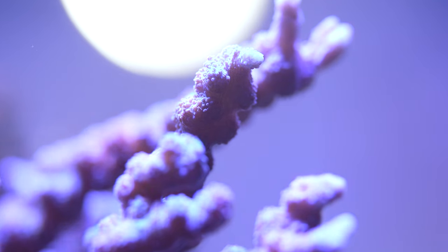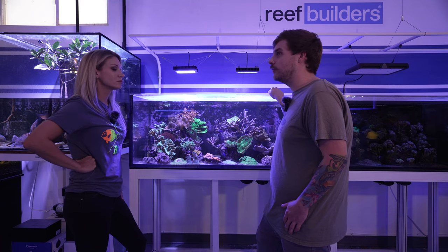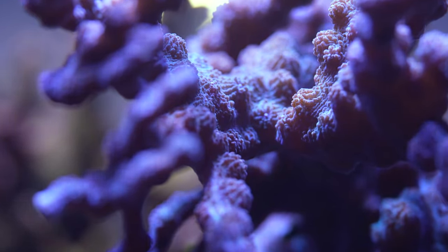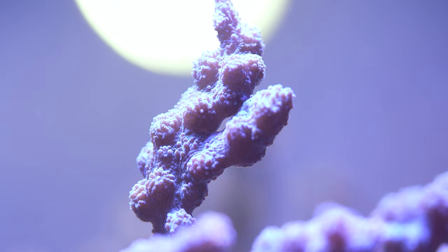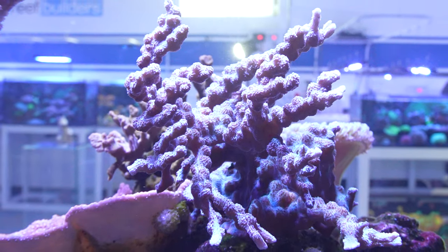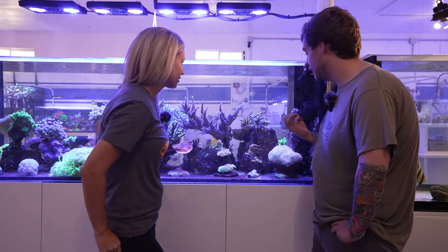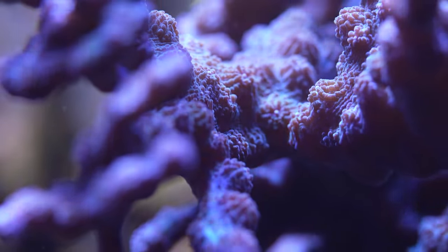The ones we have here at the studio are the only ones in captivity right now — I can't find any information on them other than the articles Jake has written. This colony Jake placed here himself and I've just been trying to keep it looking exactly how it did initially. It's a really intricate branching structure with knobs all throughout it, and those knobs are actually the polyps — just like a Hollywood Stunner texture, but branching.